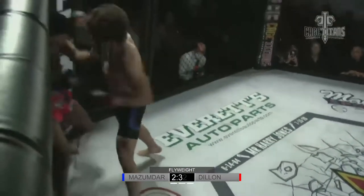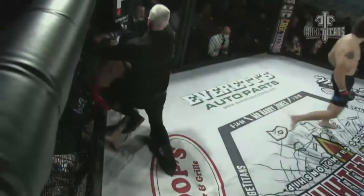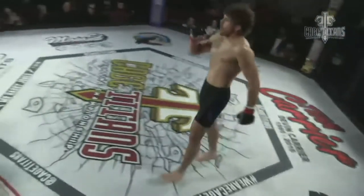Oh, there's a big right hand. He's hurt, this is going to be it. They're going to call it, that's a TKO. Oh man, that was a huge right hand over the top.